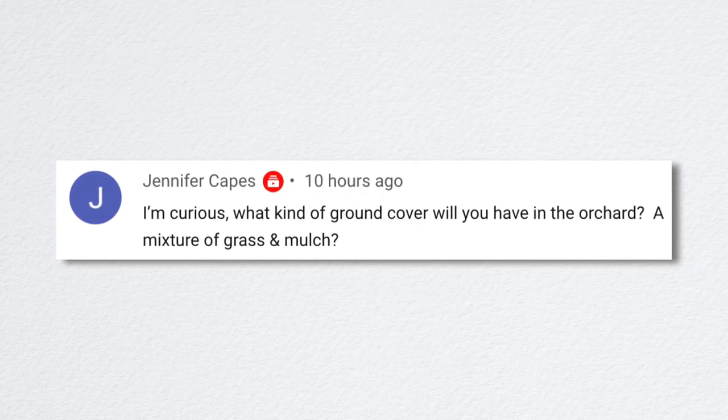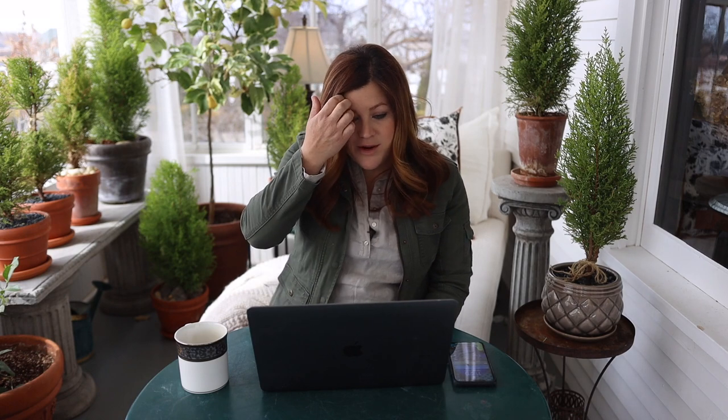Jennifer asked what kind of ground cover we'll have in the orchard. I want to find a type of grass that stays fairly green — Aaron doesn't want it to brown out too quickly. A lot of the dryland naturalizing grasses we plant here tend to brown out in mid-summer. I want it to look fairly lush and I also want there to be flowers of some kind in it.